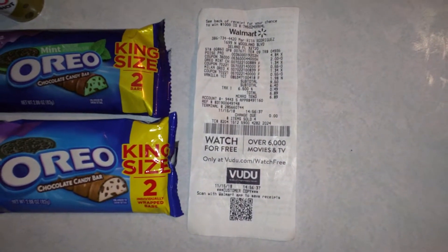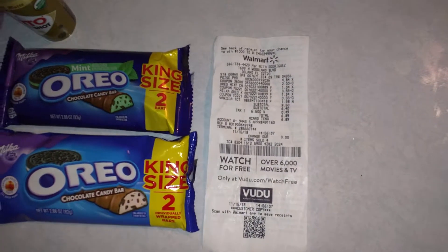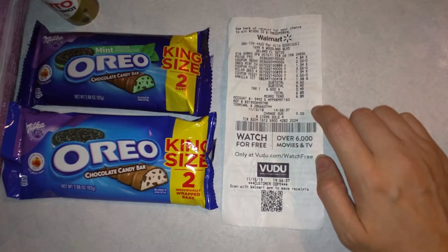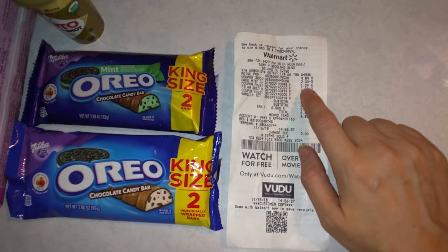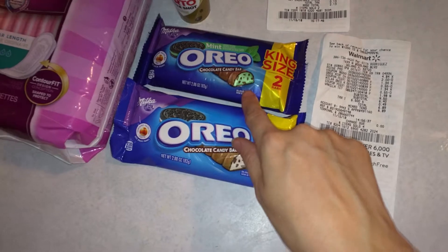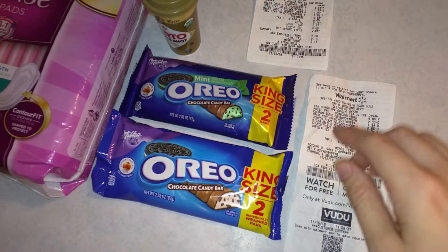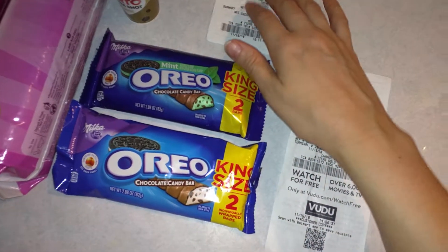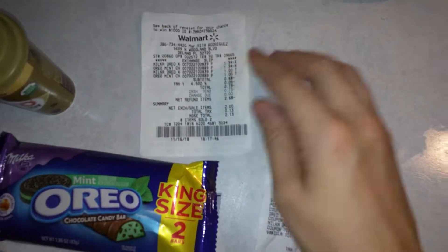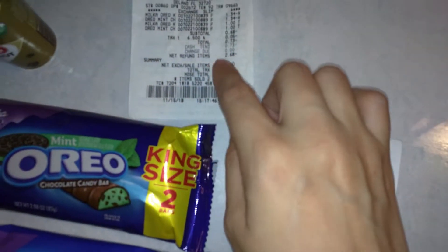Let me show you the receipt breakdown. I'm at my mom's so she took my daughter — she's going to be three, can you believe it — so I could film. Anyway, on this receipt I did have to go to customer service because even though the sale ticket was on the shelf, at checkout the candy bar section rang up at $1.34 instead of a dollar. So I had to wait in the customer service line to get 34 cents refunded on each one.